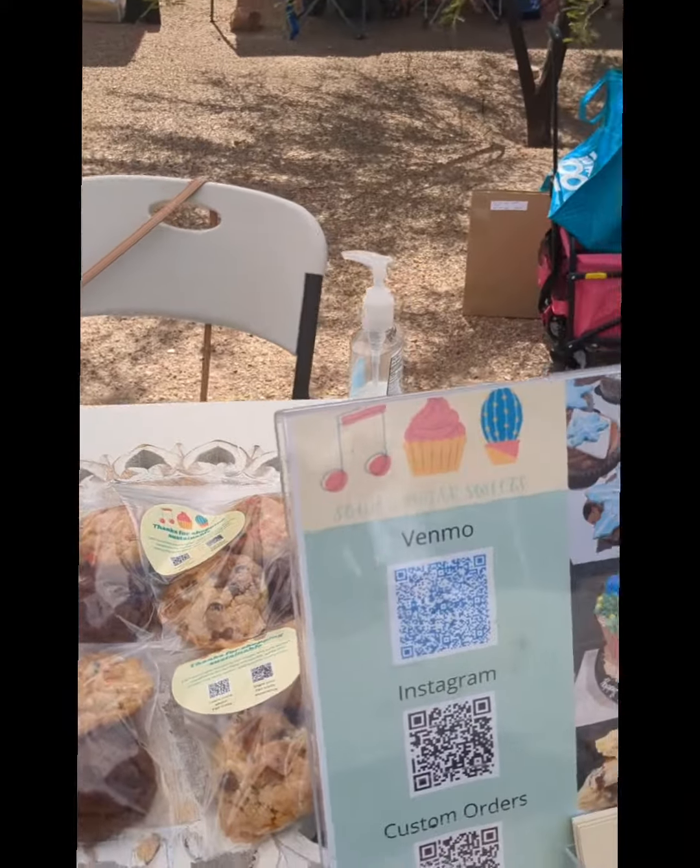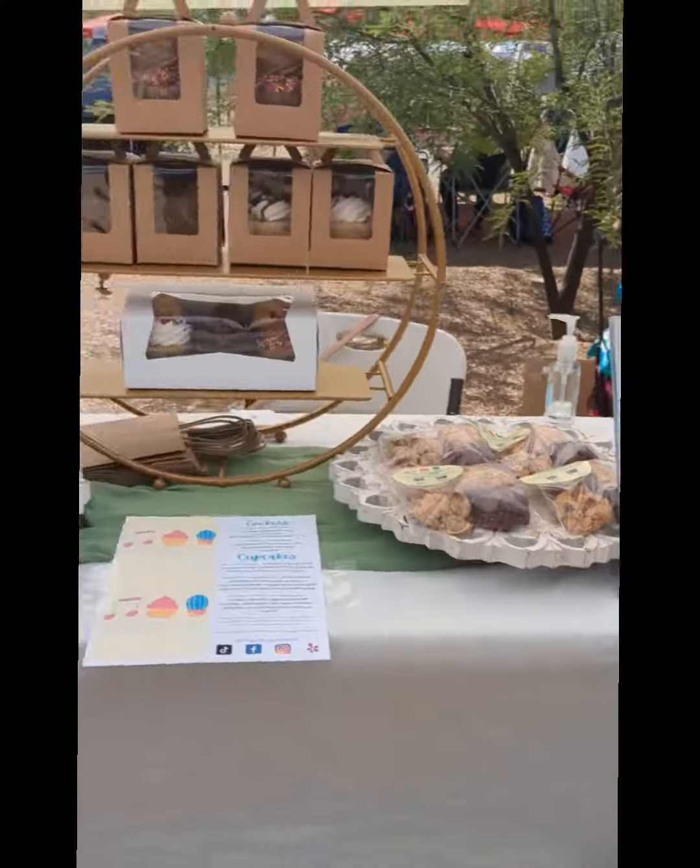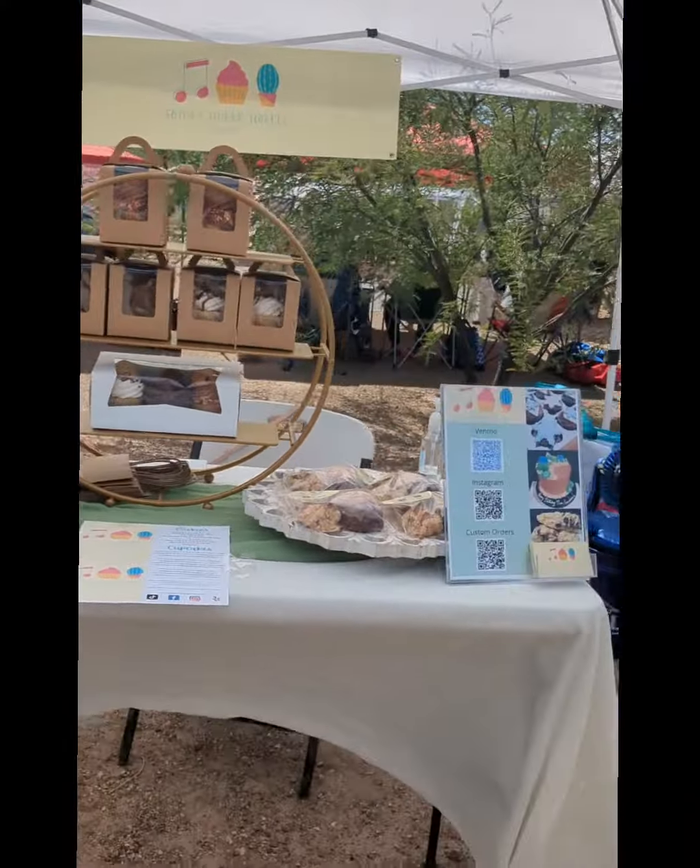Come back for part three where I talk about market logistics, questions I asked before I joined a market, and things I choose to bring and why.